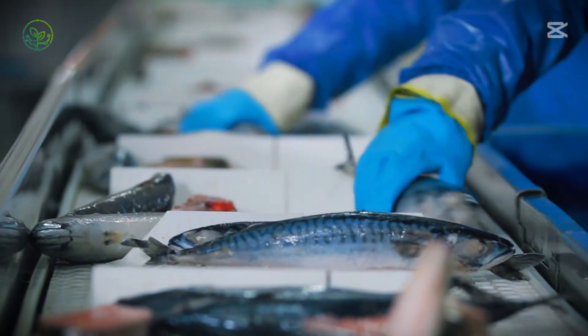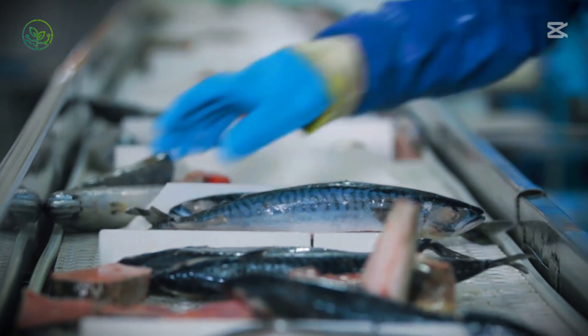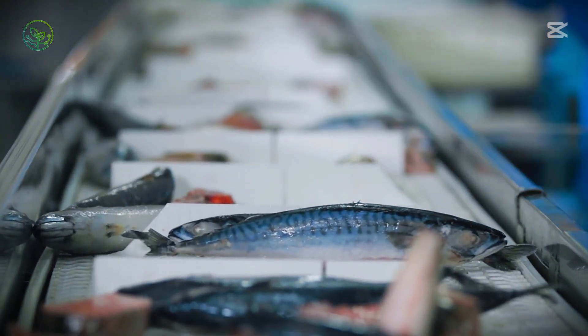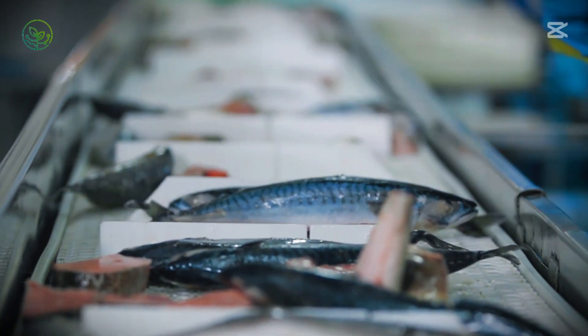The entire system, from the moment salmon leaves the water to the second it is plated in a home or restaurant, is built on a network of expertise, technology, and logistical precision, ensuring that even as it crosses oceans and continents, it retains the freshness and quality that make it one of the world's most sought-after seafoods.